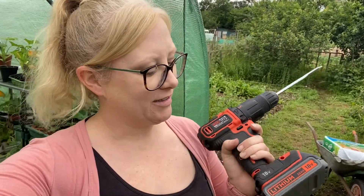Mum's just got here with reinforcements. I asked her to bring a screwdriver so I can make holes in the pots. She's brought a hole drill instead which would be so much easier and quicker. So I'm going to put the holes in all the pots now.